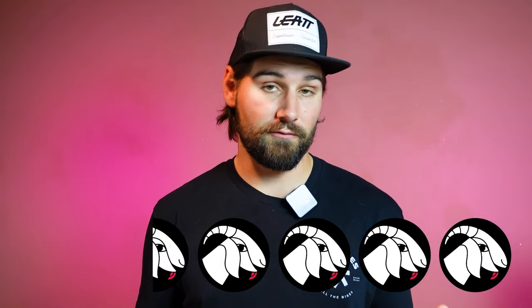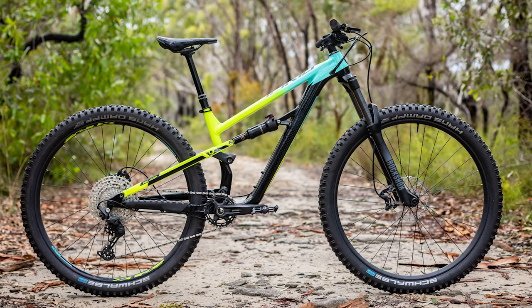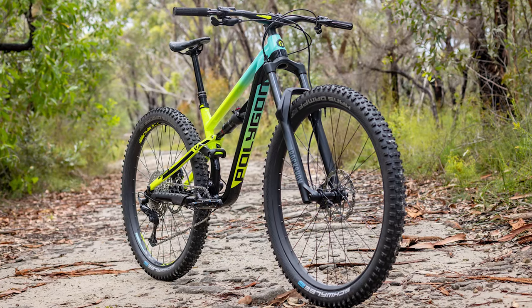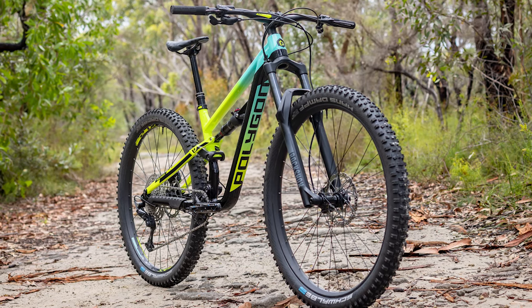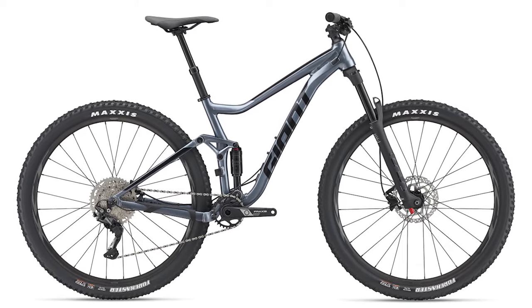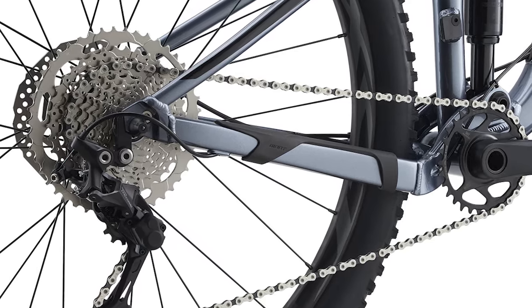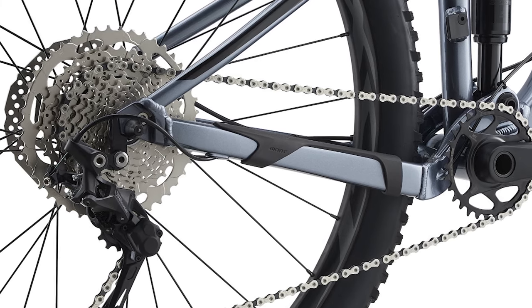The only thing holding it back is not having a dropper post. Our two runner-up bikes actually do come with dropper posts, but they have their own setbacks. The Polygon Siskiyou T7 also gets a nice modern frame and decent components, but you can only buy that online since they are a direct-to-consumer brand. The Giant Stance 29-2 is also available in bike shops and does get a dropper post, but the frame on this one is pretty outdated and is not a bike you'll want to keep and upgrade for the long run.